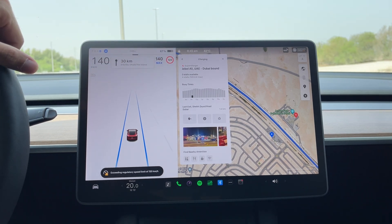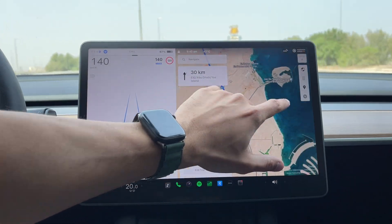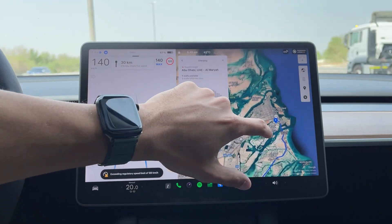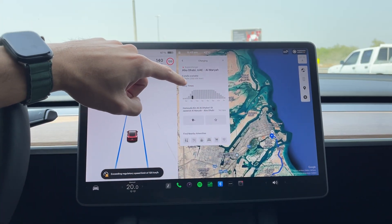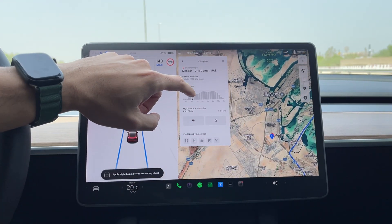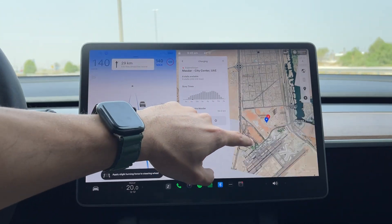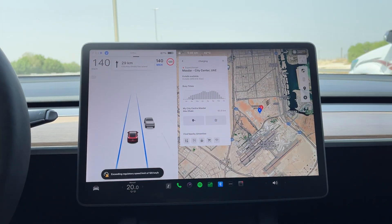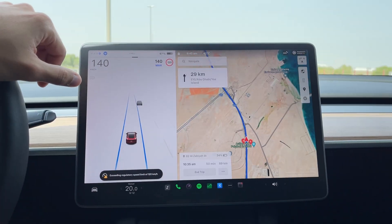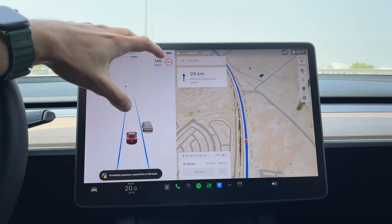If you can charge before heading back that would be great. In Abu Dhabi you have eight stalls at 250 kilowatts, and on the way back you also have 250 kilowatts available at the Masdar City supercharger, if I'm correct — so keep those in mind.